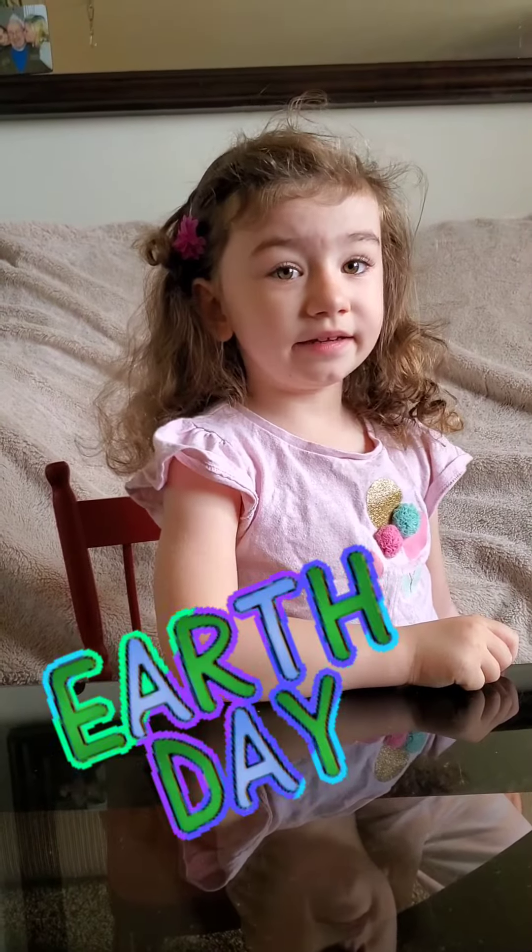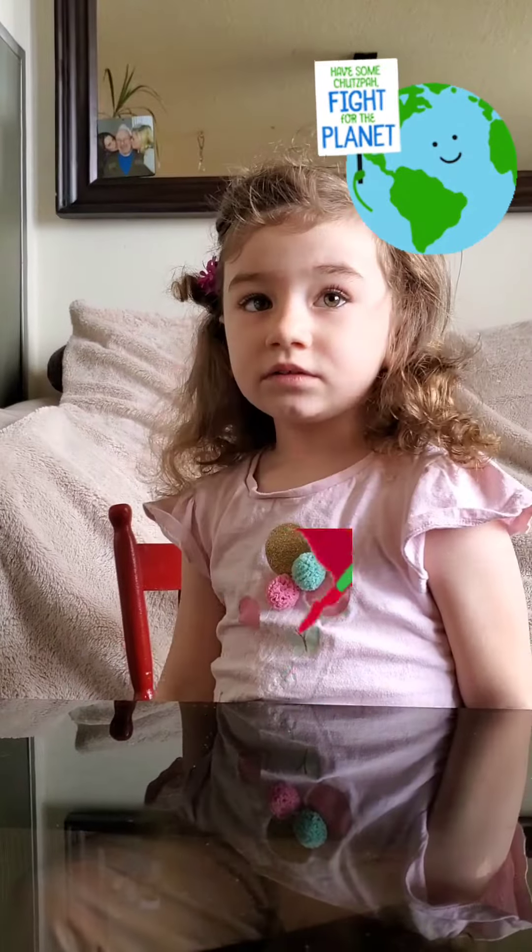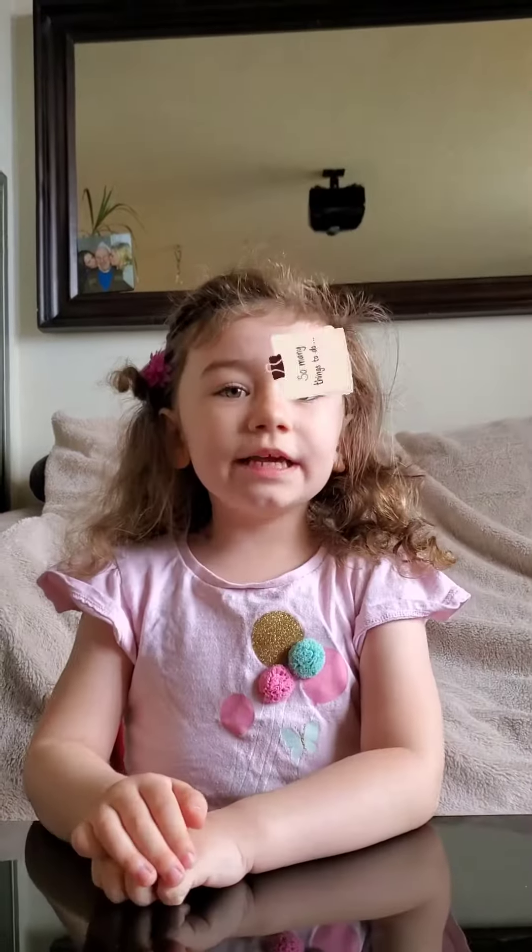Today is Earth Day. Earth Day means we have to find ways to save the planet. To help the planet, we can do many things.